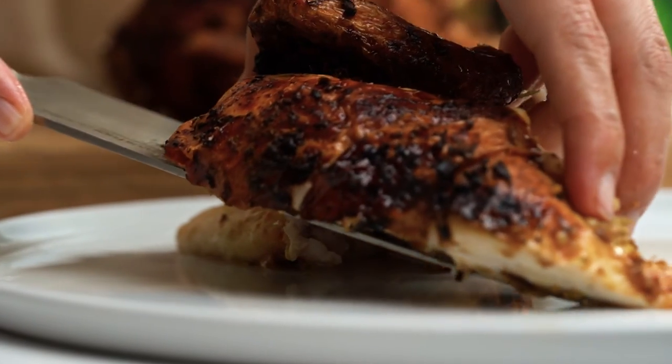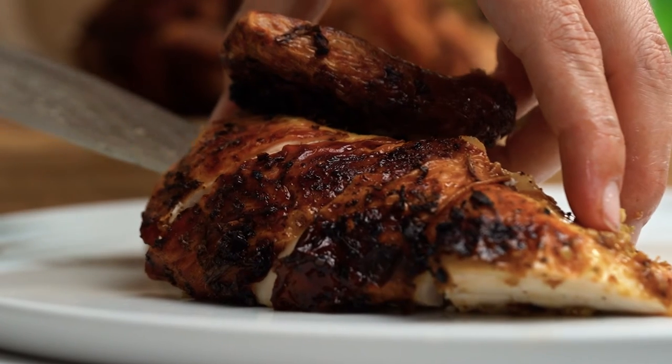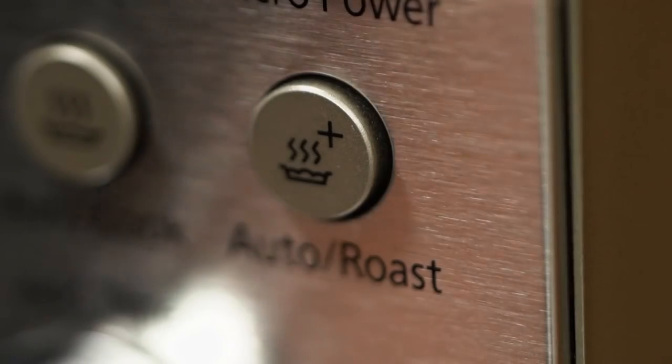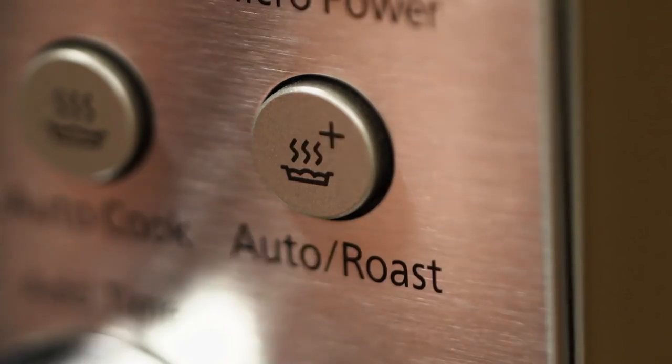Also if you have big Christmas parties or big lunches where you have your oven but you kind of need a second oven, that's a really cool option to have. I remember I was roasting at one temperature in my oven but I needed to roast some potatoes as well, so I did those in my microwave using the roasting function.